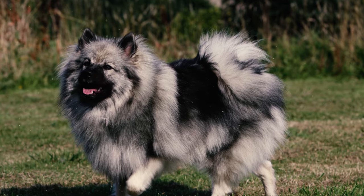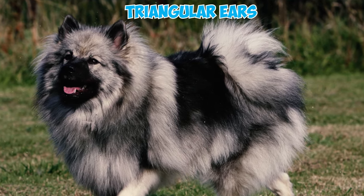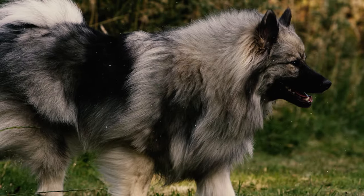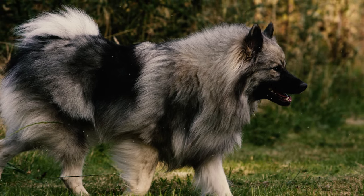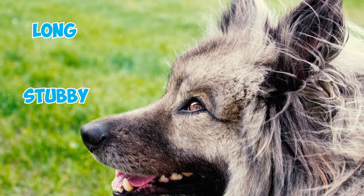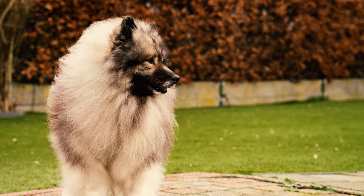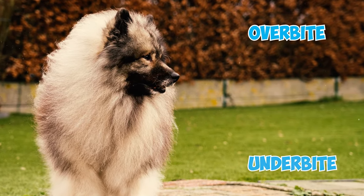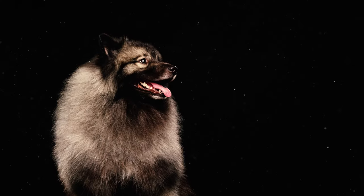Number four: sporting their petite and distinctly triangular ears, these charismatic dogs are sure to attract onlookers. These endearing ears gracefully perch high atop their heads, standing resolutely erect. Number five: the Keeshond's snout is not too long or too stubby — it's just right, fitting well with the shape of their head. The teeth are in good order with no overbite or underbite, and the lips are black and close together.